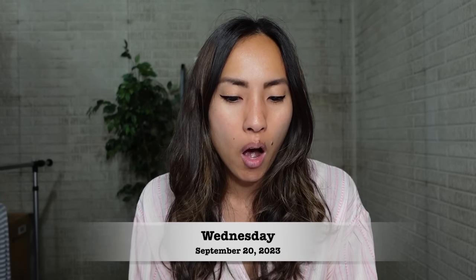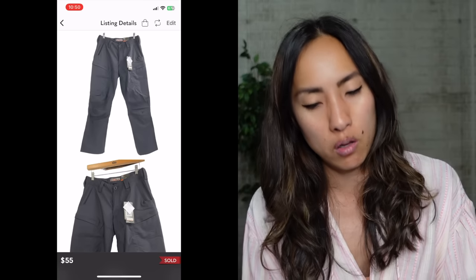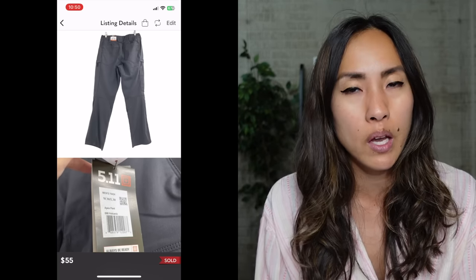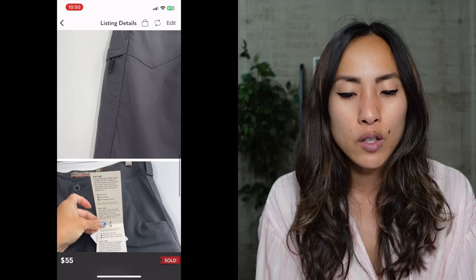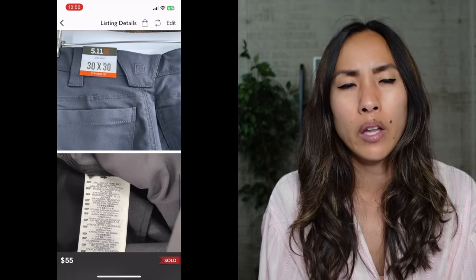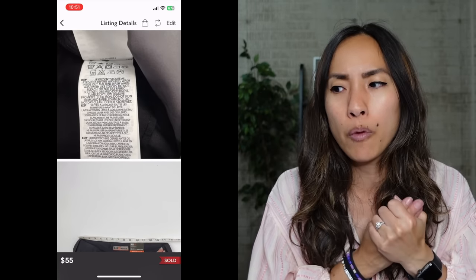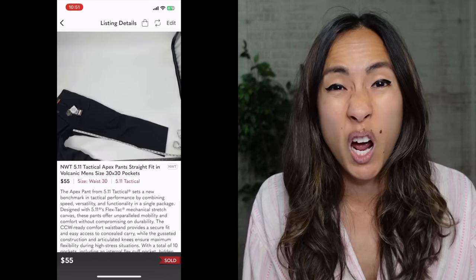On Wednesday, September 20th, on Poshmark I sold a pair of new-with-tags 5.11 Tactical Apex pants in a straight fit, volcanic ash colorway, size 30x30. I picked these up at a local consignment store birthday sale — those fill-a-bag events — for a cost of $4.55. They sold for $55 with discounted shipping via Posher VA, giving me a net profit of $37.43. 5.11 Tactical is popular with police officers and firefighters. The new-with-tags condition helped a lot — I wouldn't necessarily pick up all 5.11 Tactical items in the wild.